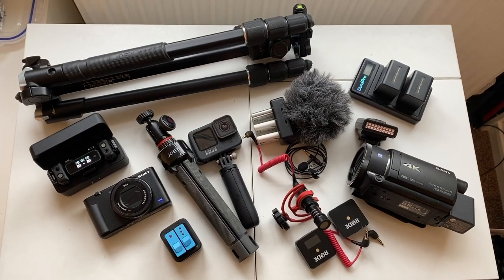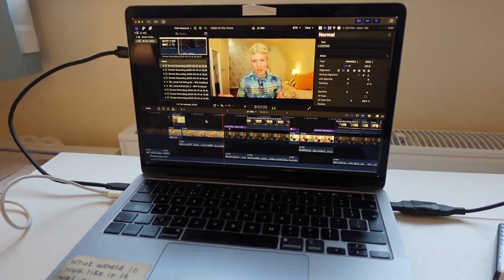Making videos for YouTube has been my full-time job for almost two years and in that time I've learned a lot. I often get asked what kit I use and about my video making process, so in this video I'm going to share my seven step process for making my videos from start to end. Any questions you have along the way, put them in the comments and I'll do my best to answer them.